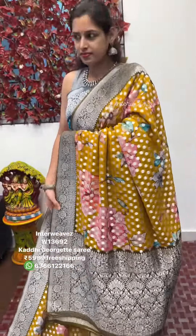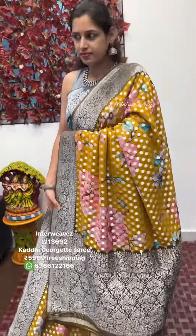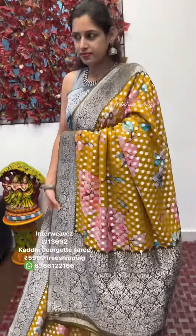There are various colours available in this saree, let me show you the colours. This is the saree look, this is the Pallu, and this is the blouse design.